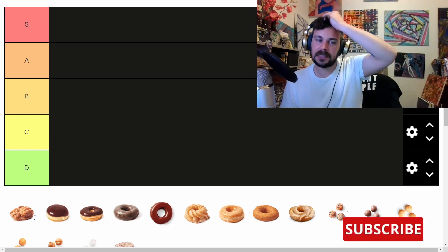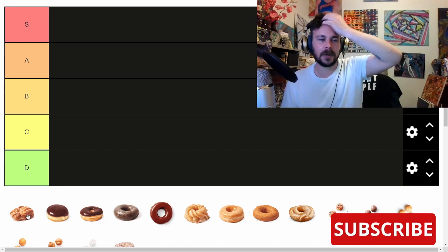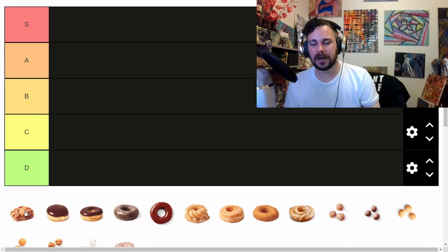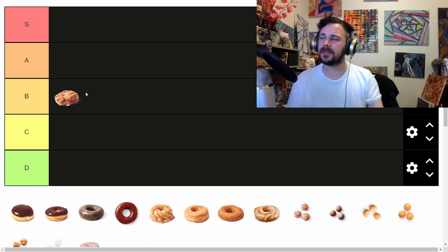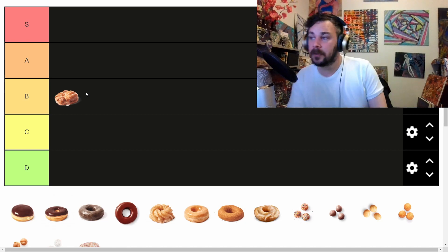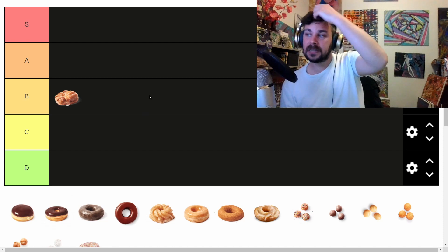Starting with the Dutchie — the Dutch raisin one — I don't know, they're not great. I never liked the Dutchies, but at the same time, how can you hate them? They're still tasty, they're still fine. I'm going to make them the average, the middle. If that was the apple-stuffed donut it would be automatic S tier, but they don't have that in the running.